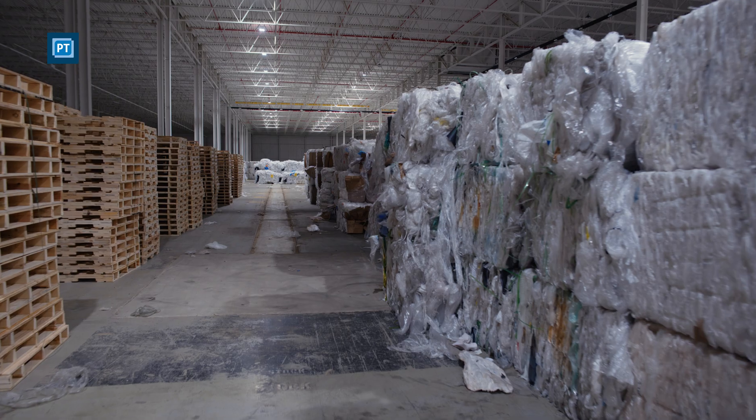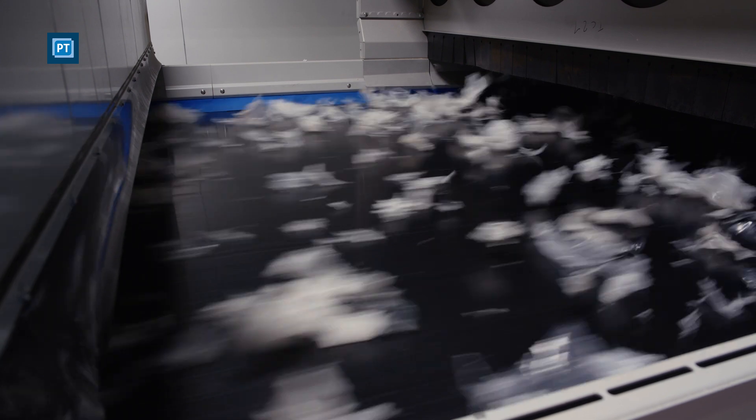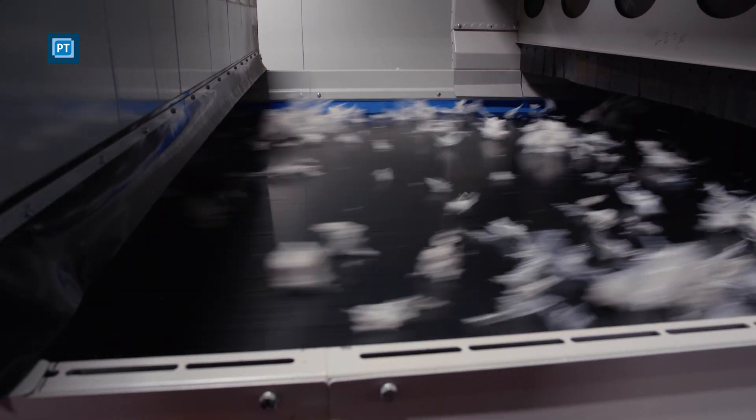The Connorsville plant takes this relatively uniform and clean stream, separates and sorts it, shreds it, washes it, dries it, extrudes it, and pelletizes it to make new Syndigo recycled pellets.